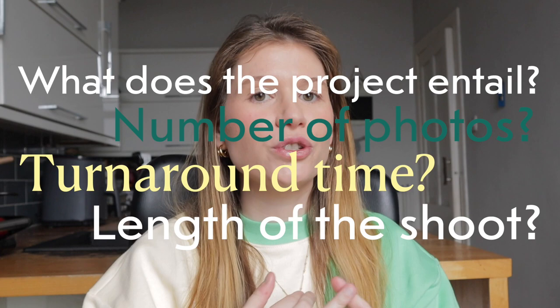Now I will be giving you my top five things that I would include in a photography contract, and these to me are essential. Number one: project scope and description. Clearly define what services you'll be providing to the client — such as what does the project entail, number of photos, turnaround time, and length of the shoot.